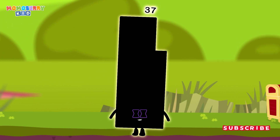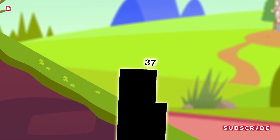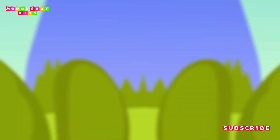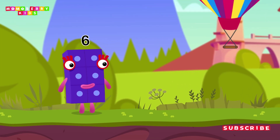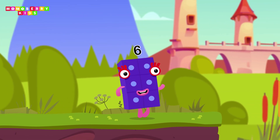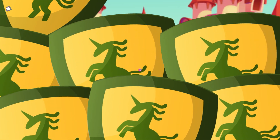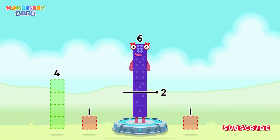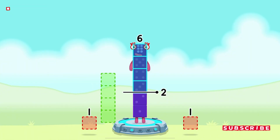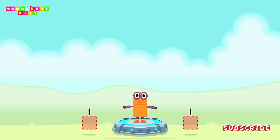It's time for some number magic fun! Can you solve the puzzles and help the number blocks reach the treasure? Take number blocks away from 6 to leave 2. The answer is 4. You cracked it! 6 minus 4 equals 2.